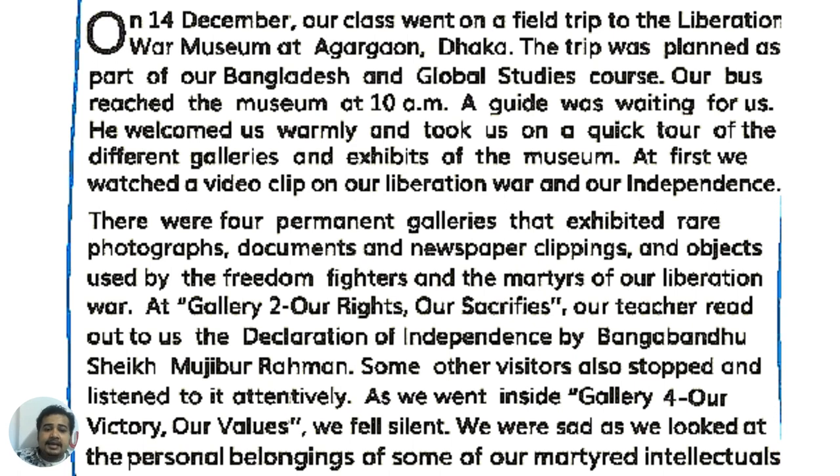The galleries are linked to our rights and our sacrifices. Our teacher read out to us the declaration of independence by Bangabandhu Sheikh Mujibur Rahman. Our teacher asked us to stop and listen to it attentively.